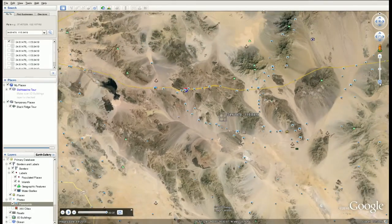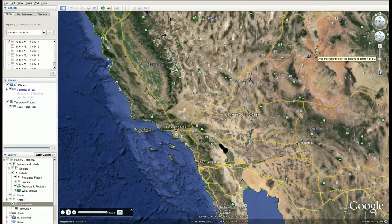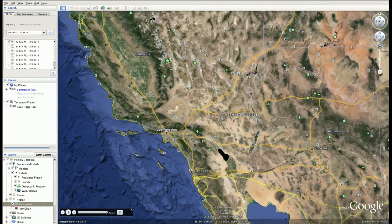It has a road going to it — you can drive right up to this property. It's got views of the mountains. It's an easy drive to Las Vegas, Los Angeles, Lake Havasu, and San Diego. It's in Southern California.